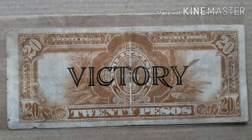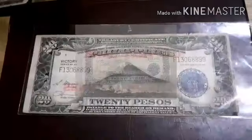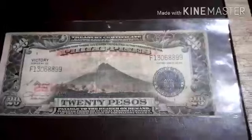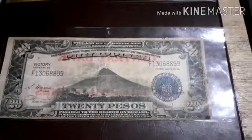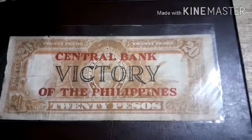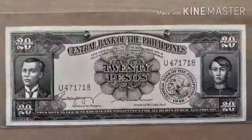This is the reverse side of the note, which shows a black overprint 'Victory' and the 20 pesos. This is followed by the provisional issues — a 20 pesos of the 1949 issues, also Victory Series Number 66, with the same signature. On the reverse side of this note, there is an additional red overprint reading 'Central Bank of the Philippines,' along with the previous Victory overprint at the center.